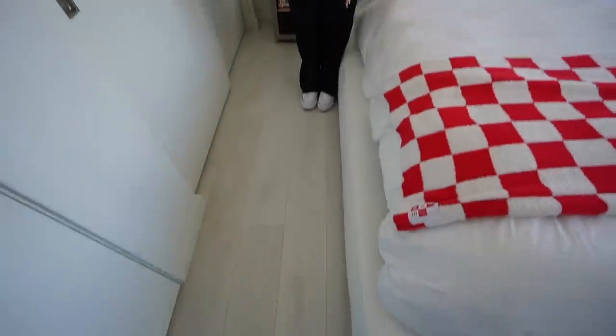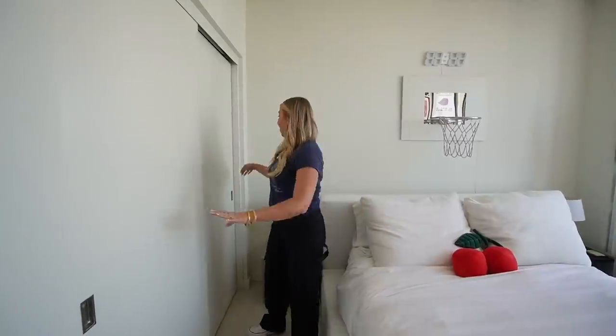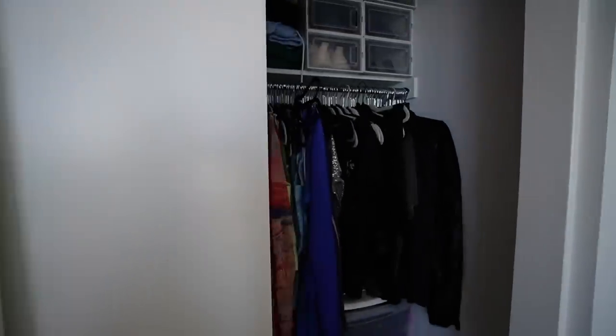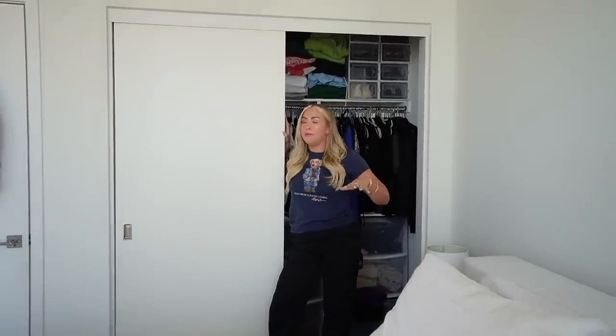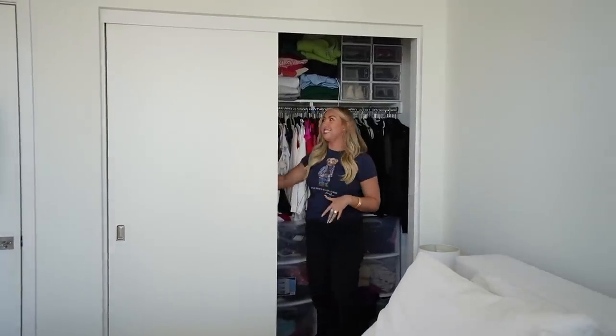This little hallway is where I spend most of my time in my bedroom, mainly because I only occupy this side of the bed. And then this is my main closet. I'm so grateful that I have another closet because this closet isn't very big, but we made it work and now it's a lot more organized.